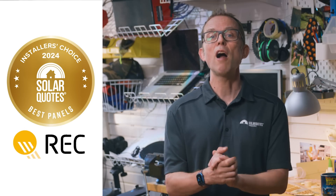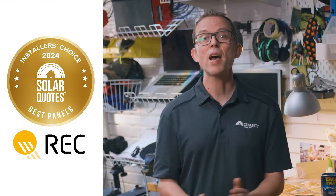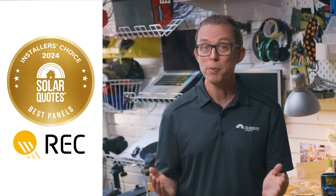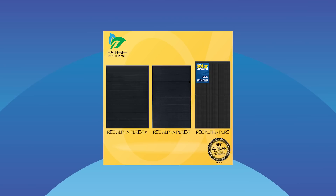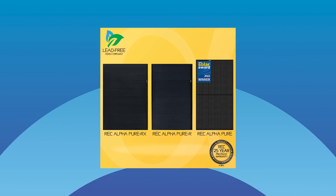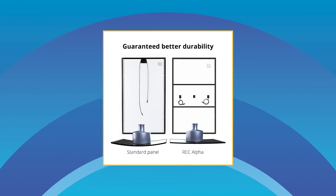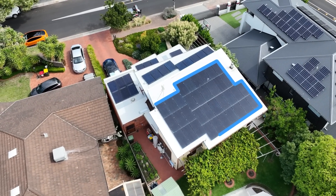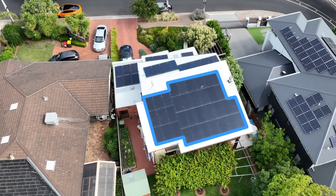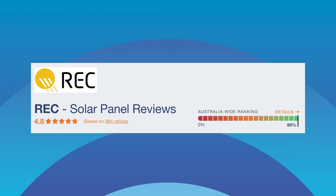And now, drumroll please — the gold medal for Money's No Object goes to REC for the second year in a row, with a well-earned 45% of the vote. REC panels, made in Singapore, stand out by having superior quality and performance while being cheaper than SunPower. Their Alpha Pure panel range is certified lead-free, which is great for recycling. REC's flagship Pure RX panels have an efficiency of up to 22.6%, and their panel frames feature a unique design with two extra struts, making them sturdier and less likely to be damaged from flexing than any other panel brand. Installers who use them just love them — I've got 14kW of REC panels on my own roof and I'm very happy with them. On the Solar Quotes website, REC panels have an average customer review score of 4.8 out of 5, based on almost 1,000 reviews.